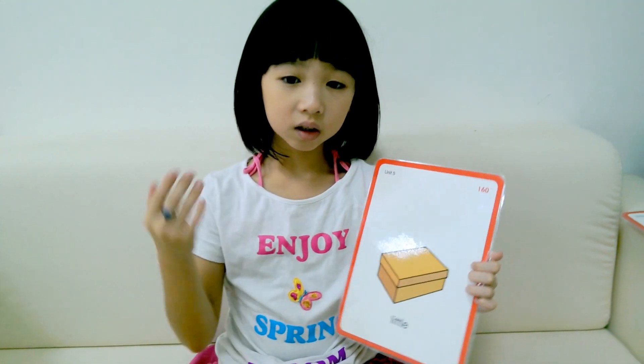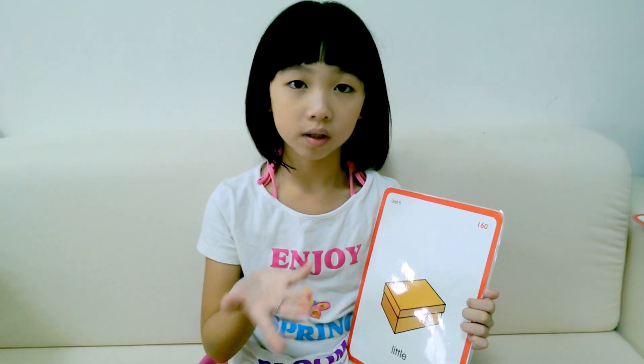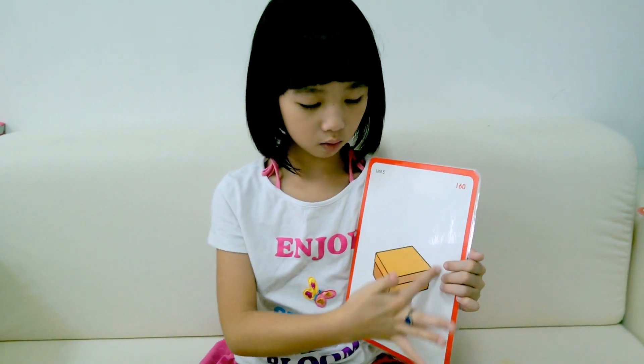What things do you see that are little around you? Tell me. Did you learn how to say little today? You will learn how to speak — 小的了嗎?